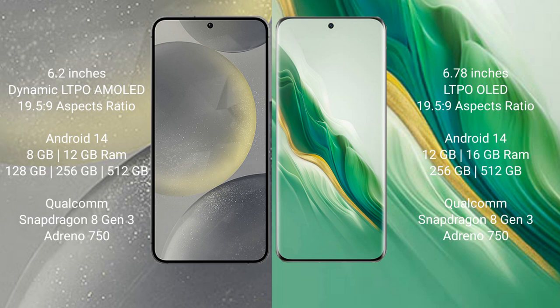Both the Samsung Galaxy S24 and the Honor Magic 6 run on the Android 14 operating system. The Samsung Galaxy S24 comes with 8GB or 12GB RAM and 128GB, 256GB, or 512GB internal storage, powered by the Qualcomm Snapdragon 8 Gen 3 processor with Adreno 750 GPU.